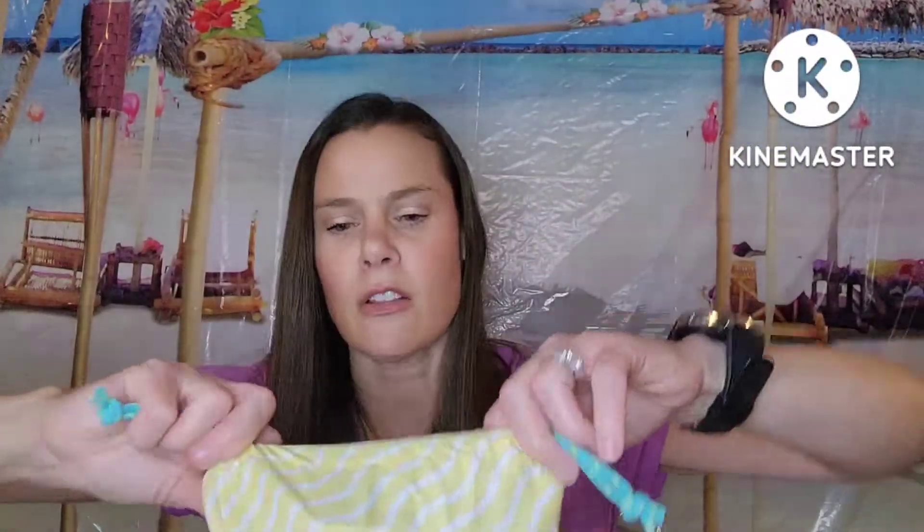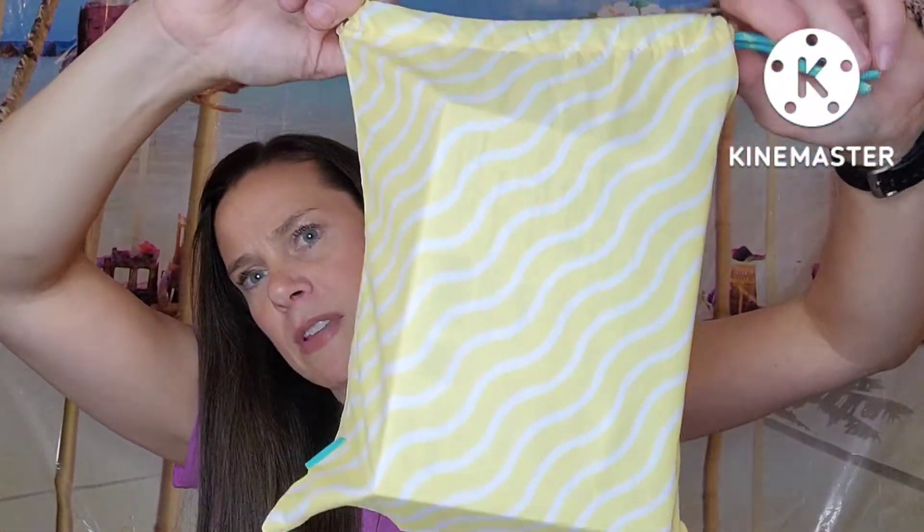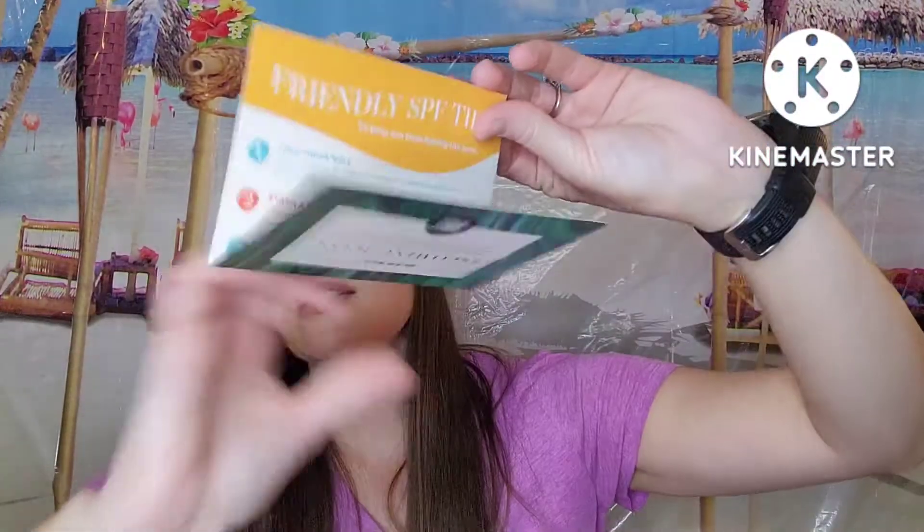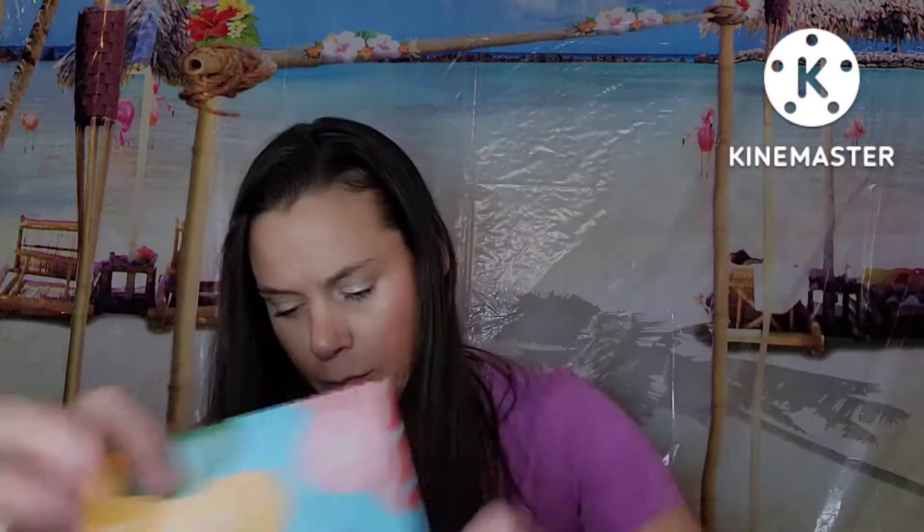Here is what the July bag looks like — very pretty and colorful, definitely feels like summer, reminds me of lemonade. And there must be some add-ons in here because this thing is huge. The theme that month was Soak It All In. There are no product cards in here, so I'm going to try to figure out what I picked, what they picked for me, and if I added something on. I count one, two, three, four, five, six items.